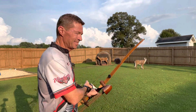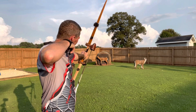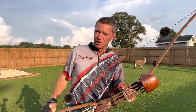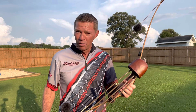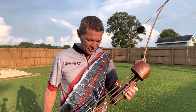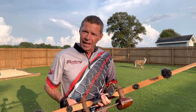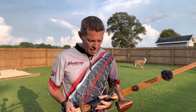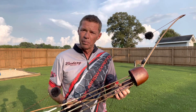All right, guys, check this out. Somebody is going to be the lucky winner of this bow. That's right, we're giving this bow away. Instinctive Addiction — we have decided as a group to do something special, guys. We want to give to one lucky winner, and we want to be a blessing to somebody.